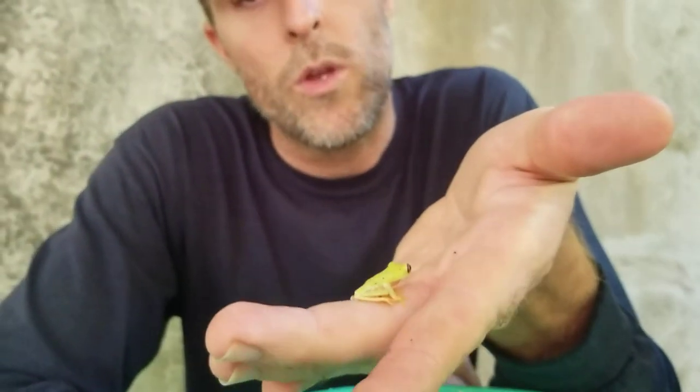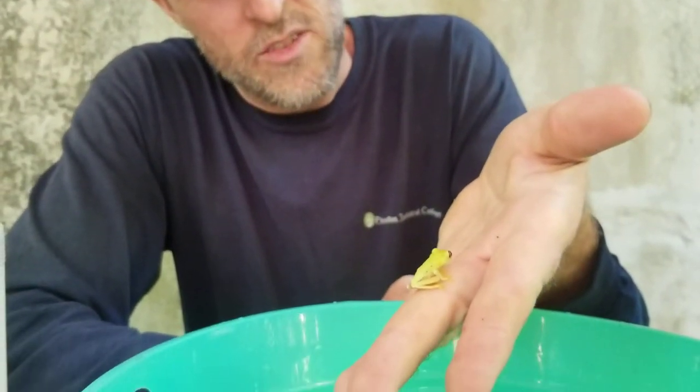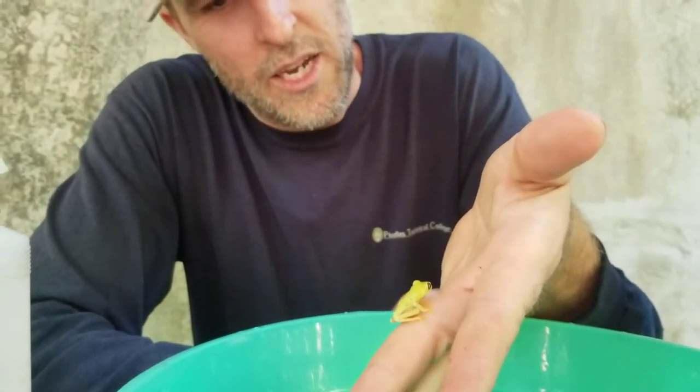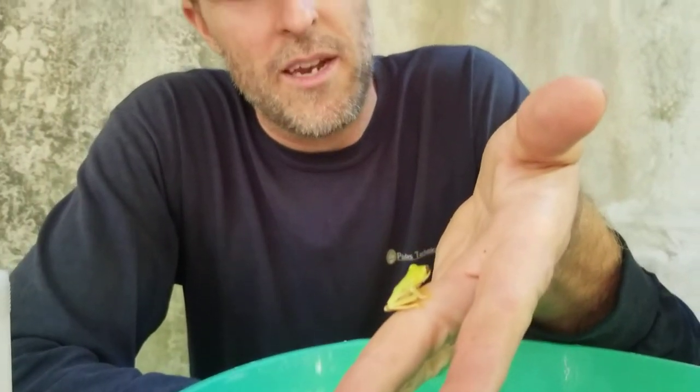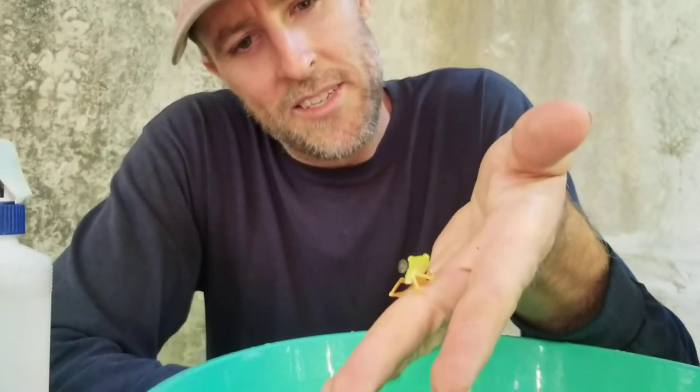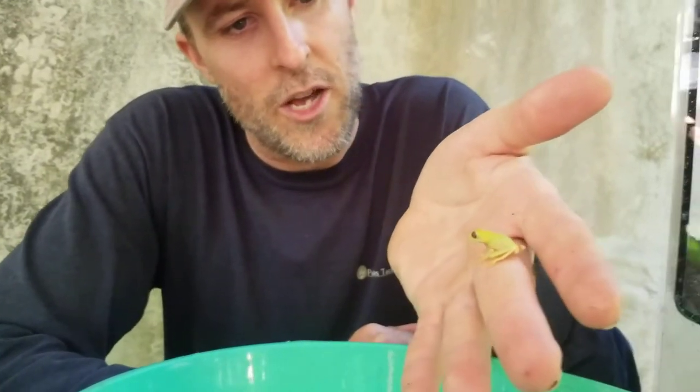This guy is not totally in his adult colors yet — he's still going through color changing. He's only about two weeks old as a froglet since he was a tadpole, and he's still going to have some color changing to do. I'll do another video, an update, maybe in another couple of weeks to see if the colors have changed drastically or not.